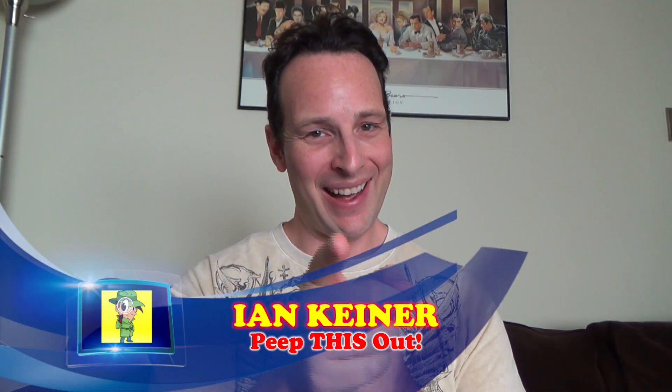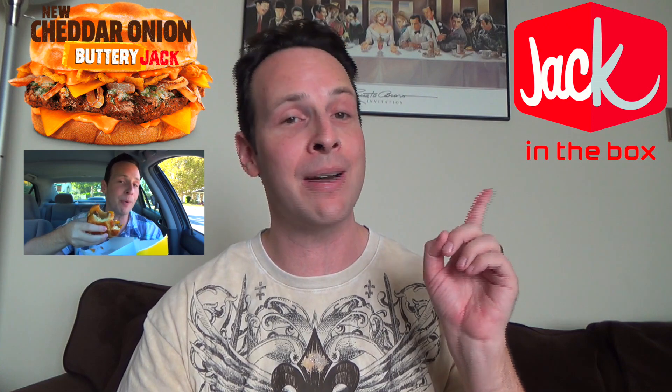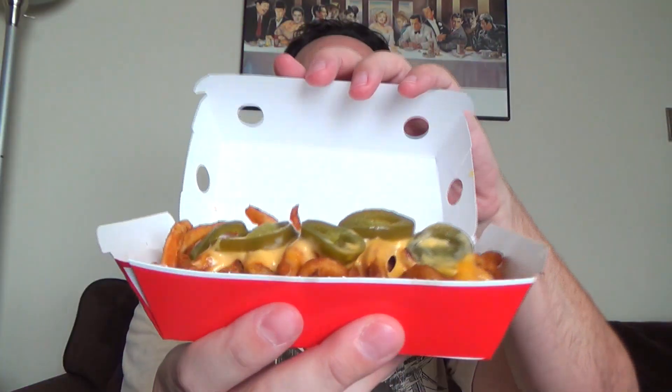YouTube and social media, peep this out guys, it's your boy Ian K back again with another one for you. This time with a companion review to the cheddar onion buttery Jack from Jack in the Box. I had a chance to take a look at that burger a couple of weeks ago. So what prompted your boy Ian K to go back to Jack? Well guys, you've got some spicy nacho curly fries — they are known for the curly fries over at Jack in the Box.